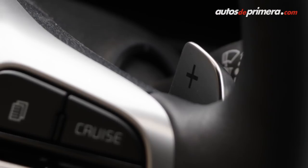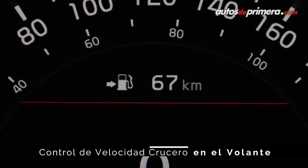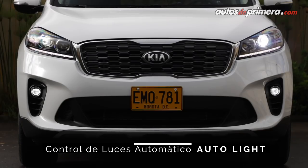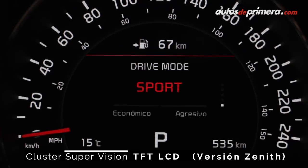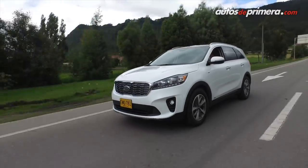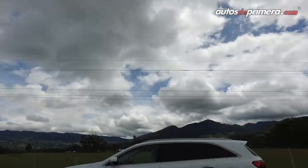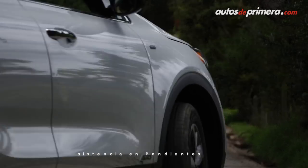Adicionalmente, la nueva Sorento 2019 cuenta con una notable oferta de confort y tecnología: climatizador bizona, encendido por botón, control de crucero, cámara de reversa con sensores de parqueo, encendido automático de los faros, sensor de lluvia y espejos plegables eléctricamente. Curiosamente, el freno de parqueo sigue siendo de pedal, un elemento cada vez menos frecuente en este tipo de vehículos. En materia de seguridad cuenta con 6 airbags, frenos ABS con EBD, controles de estabilidad y tracción, mitigación de vuelcos, anclajes ISOFIX y asistente de arranque en pendientes.